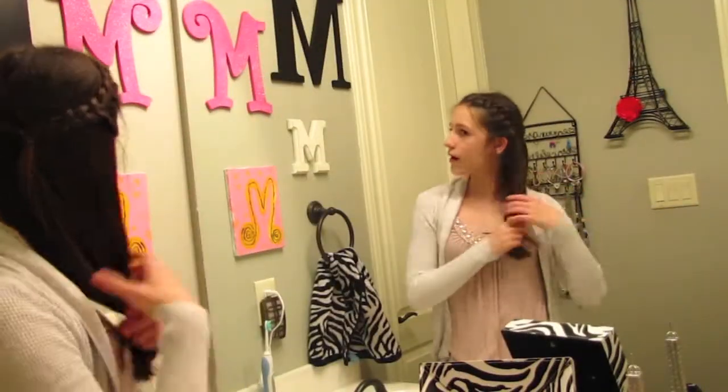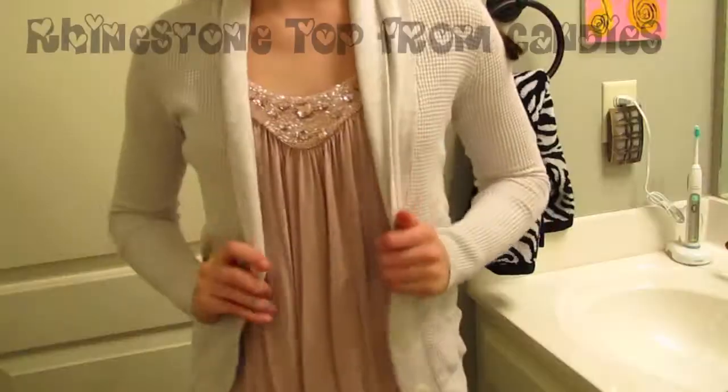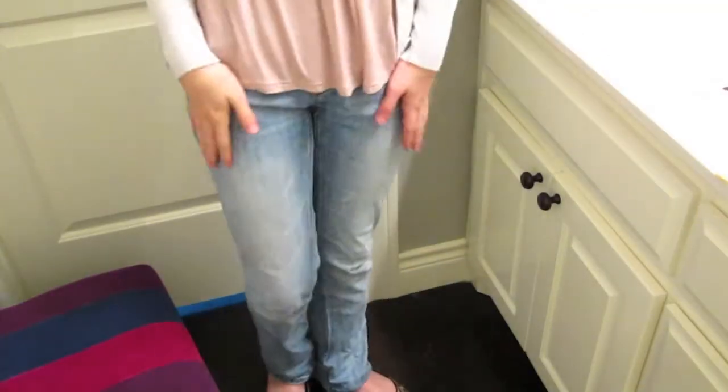So this week's theme is fashion. I've put together a bunch of looks for you guys. So here we are. The first look I have for you guys is the girly girl look. I really love this outfit. I just have this pink rhinestone tank top layered with a sweater and then some whitewashed jeans from Aeropostale as well as some leopard print flats.